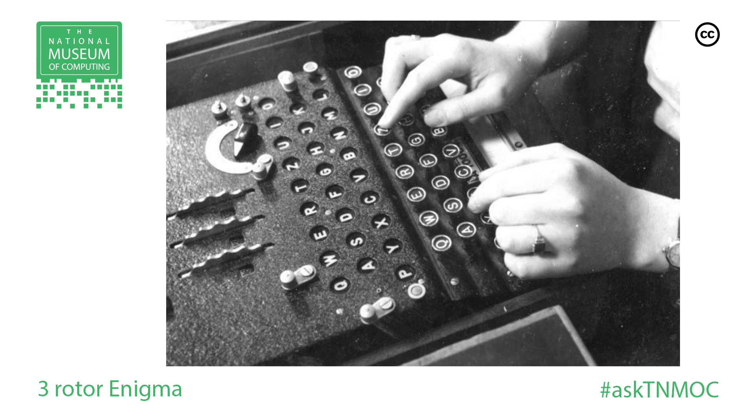The German Navy decided to use a machine very similar to that, but with four rotors. And it took a year, in the middle of the war, for the experts at Bletchley Park to actually break that code. A great many ships were sunk during that period while they desperately tried to work out the wiring, basically, of the rotors in the naval Enigma.